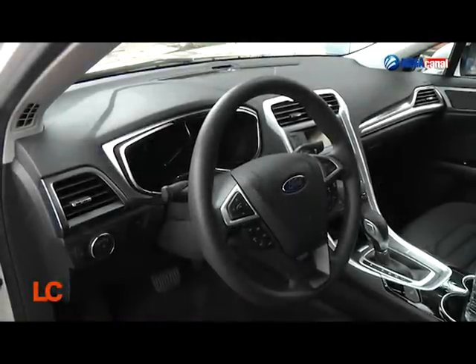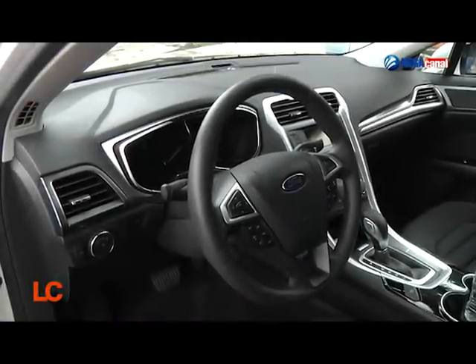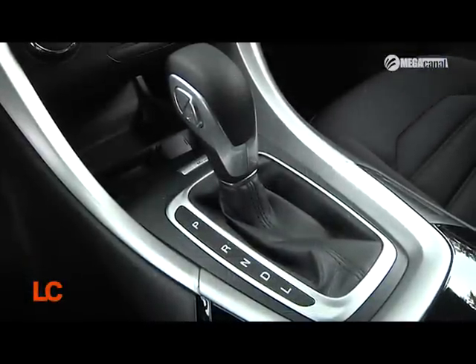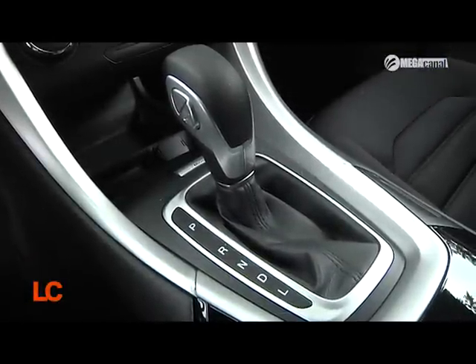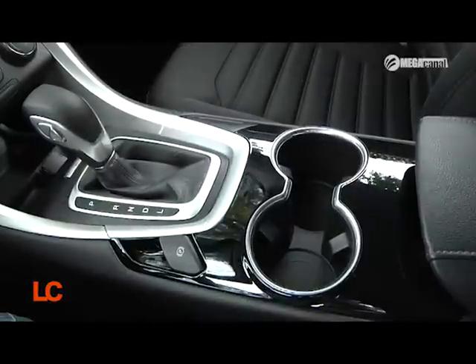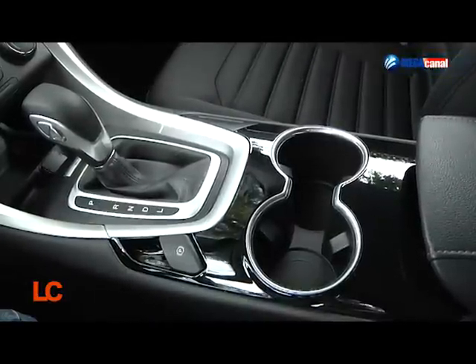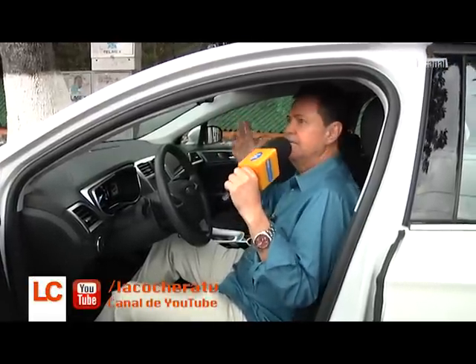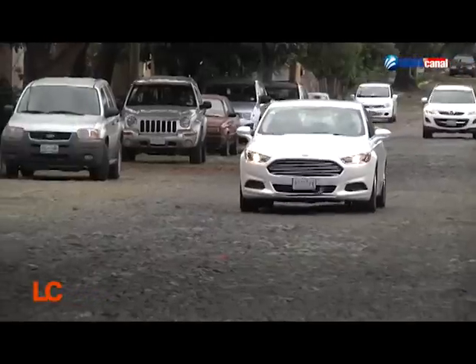Tenemos el SYNC, no tenemos el MyFord Touch. Tenemos una caja automática que en este caso es una CVT, no es la automática convencional. Pero en un híbrido lo que esperas es un mejor rendimiento de combustible, no un desempeño de vértigo — a menos que estés hablando de un Porsche 918, o incluso de un BMW Serie 3 Active Hybrid o un 5 Active Hybrid, que tienen desempeño con economía. Este no es el caso.